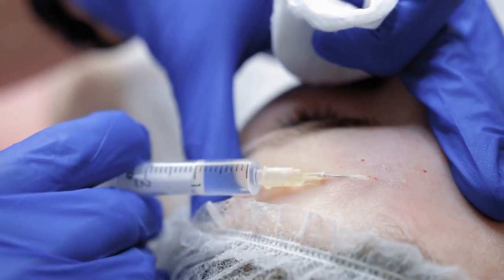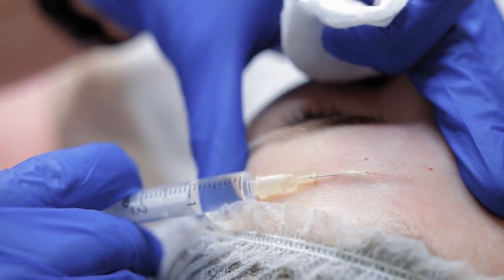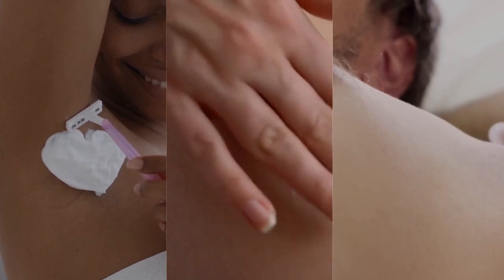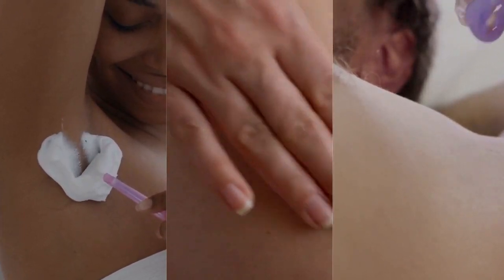Microneedling stimulates collagen production for skin rejuvenation, while hydrafacial gently exfoliates and nourishes the skin with vitamins, antioxidants, peptides, and hyaluronic acid.